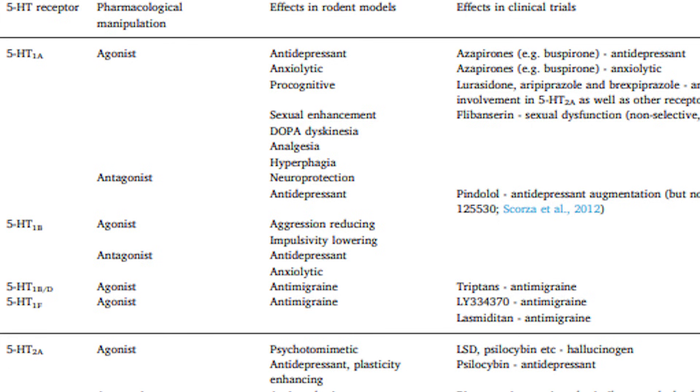For example, the 1A receptor antagonist pindolol preferentially blocks 1A receptors on presynaptic neurons. And since those presynaptic receptors function to remove serotonin from the synapse, blocking them leaves more serotonin in the synapse — just like how SSRIs work. To be clear, pindolol and many of the drugs on this list also work on different neurotransmitter systems, so their overall effects are likely a combination of how they affect all these systems.